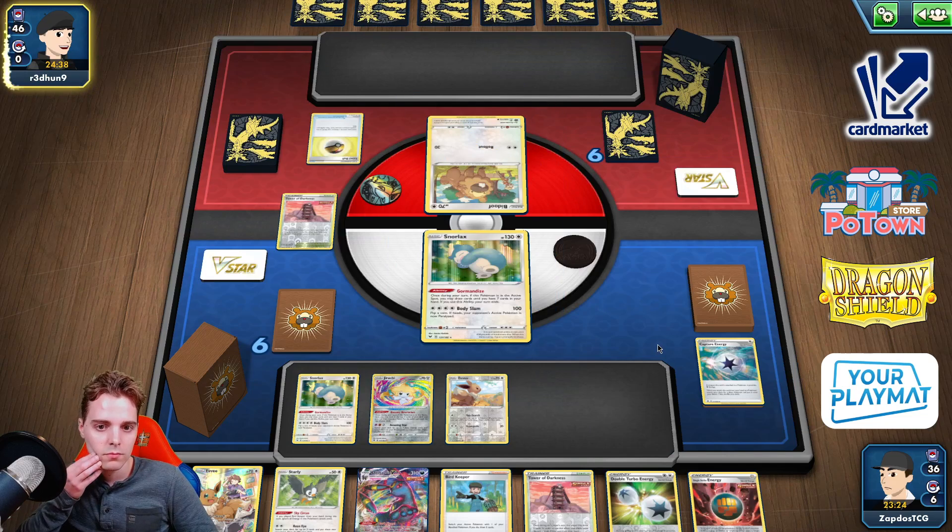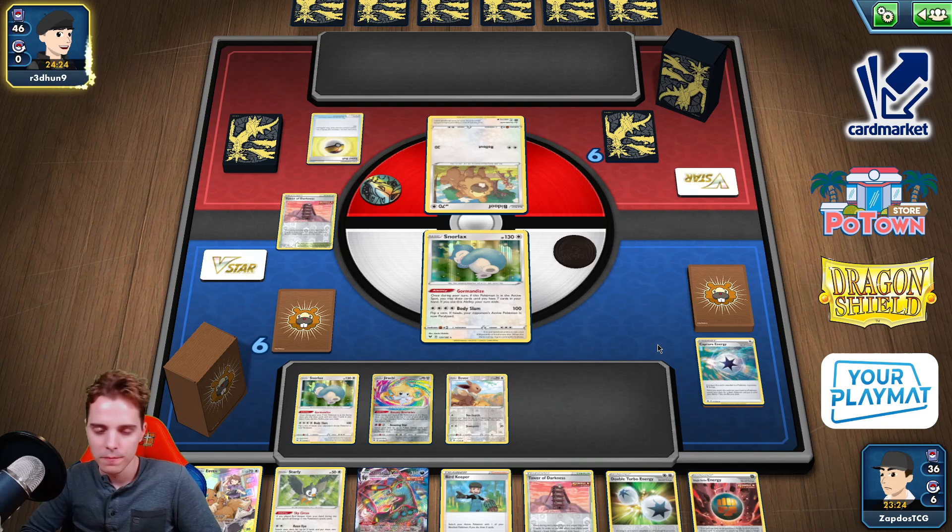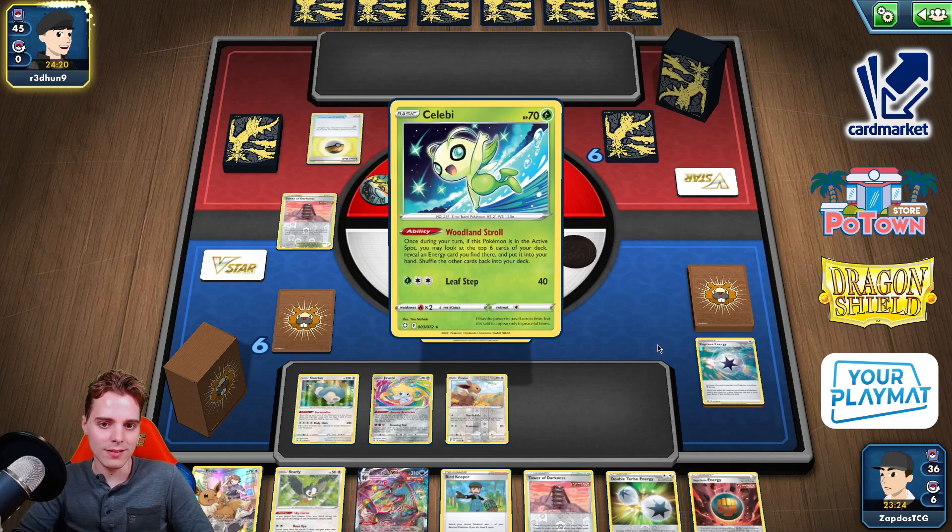Lava Ball. If we find Memory Capsule and Jolteon that's also going to be super strong. Maybe this Lava Ball already indicates they are playing some sort of Sableye engine, which means the Jolteon can instantly shut that down.